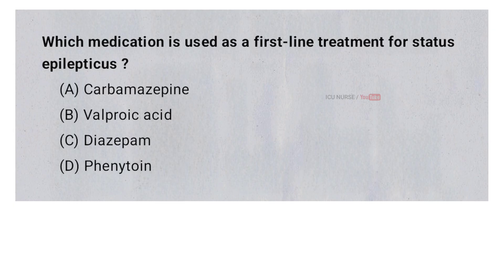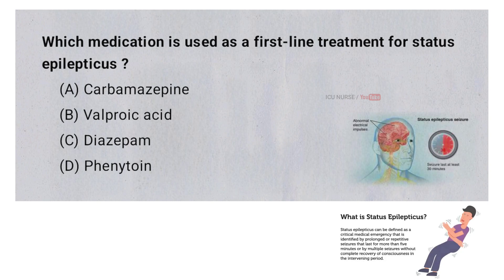Which medication is used as a first-line treatment for status epilepticus? A. Carbamazepine, B. Valproic acid, C. Diazepam, D. Phenytoin. And the correct answer is C. Diazepam.